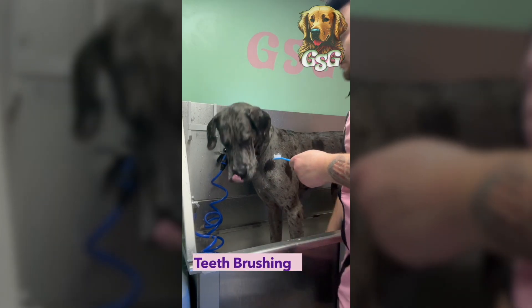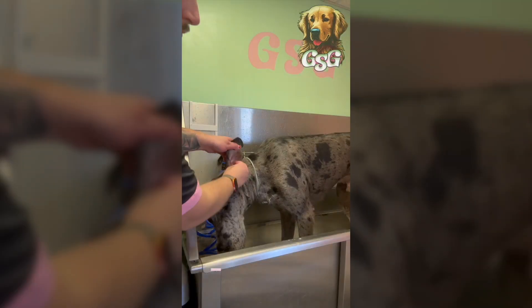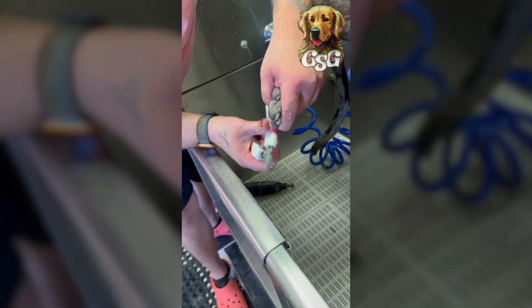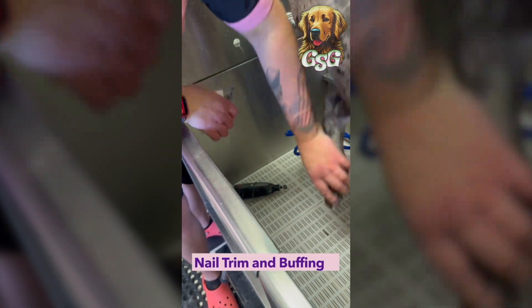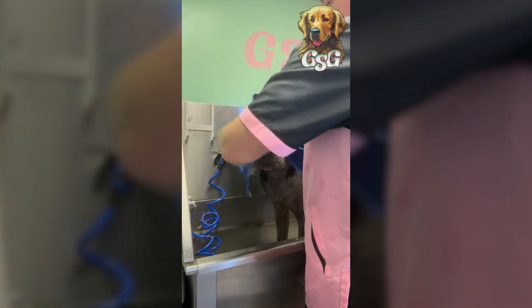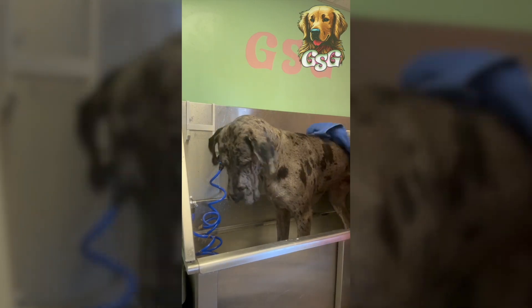Then we got to scrub those pearly whites, get them all nice and clean, and then a mint spray. After I clean out his ears — which they're looking pretty good today — I trim up his nails, use the jemble tool to buff them down nice and smooth, and then I get them all toweled up and dried and he's pretty much ready to go.